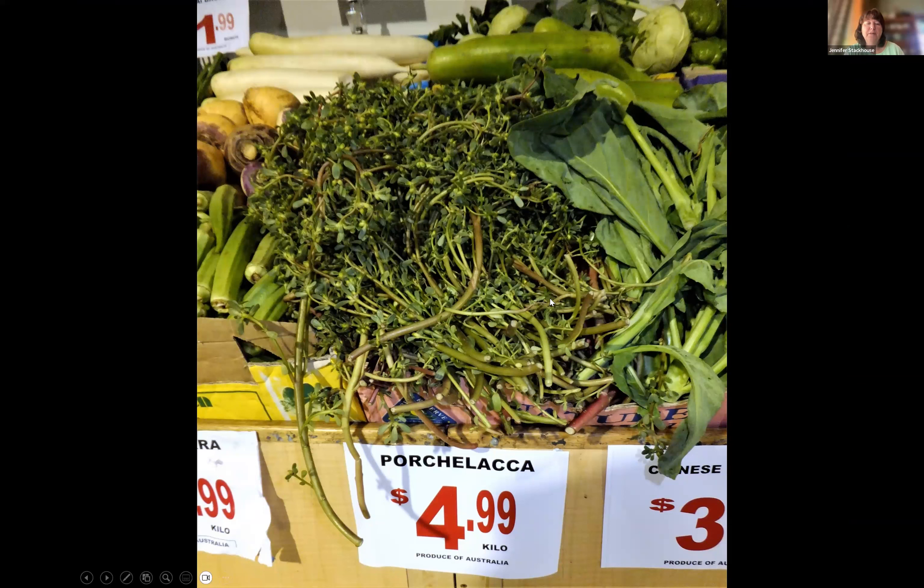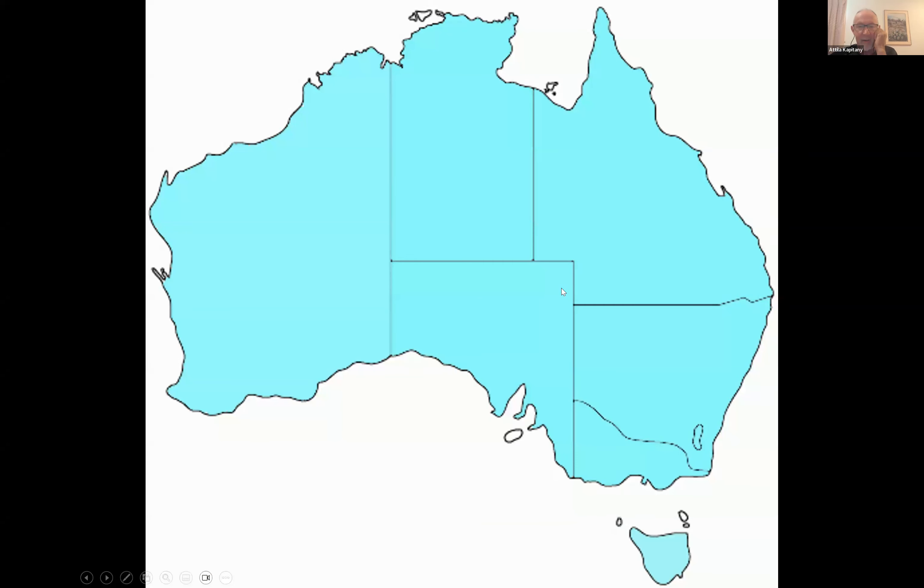One variety has been moved to a separate species: Portulaca intraterranea, with bigger flowers. Attila notes time is short but continues. At a greengrocer, Portulaca oleracea is being sold — though misspelled — at a premium price, even though the same plant grows as a free 'weed' in gardens across Australia. Most gardeners hate it without realizing its value.